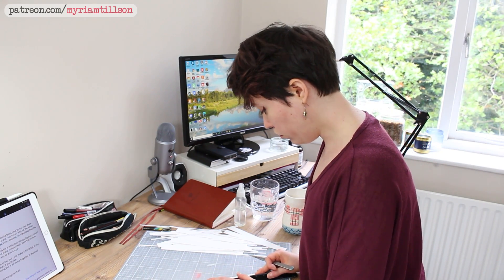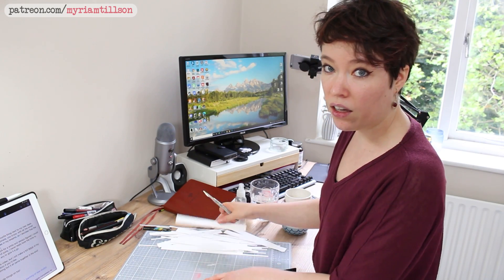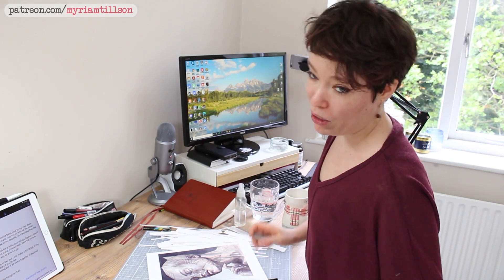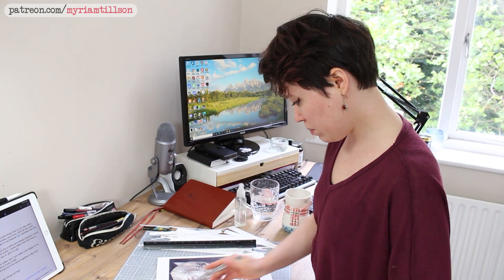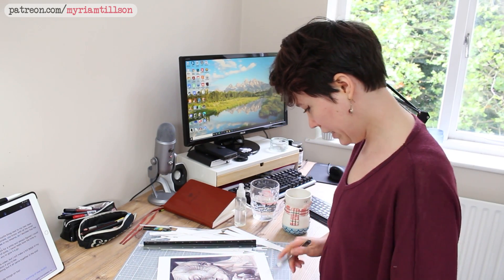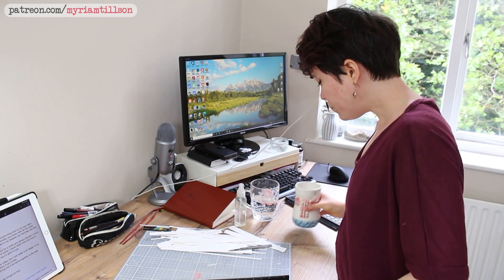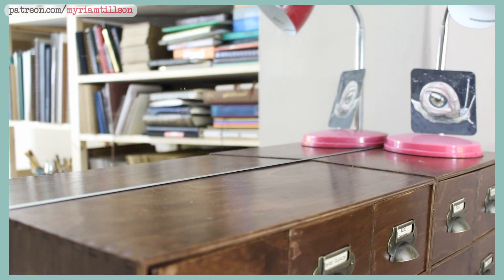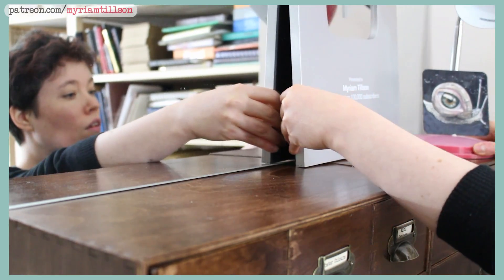I won't detail exactly how I made them in this video, but if you're interested in seeing the process, I'm working on a short video that will go on my Instagram Reels or TikTok detailing exactly how I created them. Along with my desk, it's one of my favorite pieces of furniture in my studio now — I'm so happy with how they turned out, especially for something as cheap as those Ikea drawers. Having that cabinet also means I have a nice little space to display some of my favorite things on top.